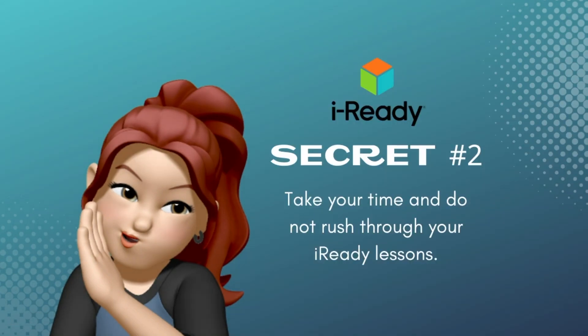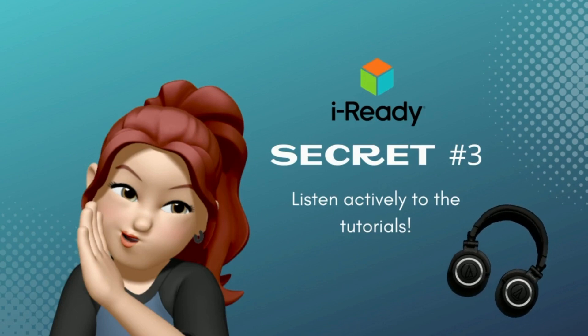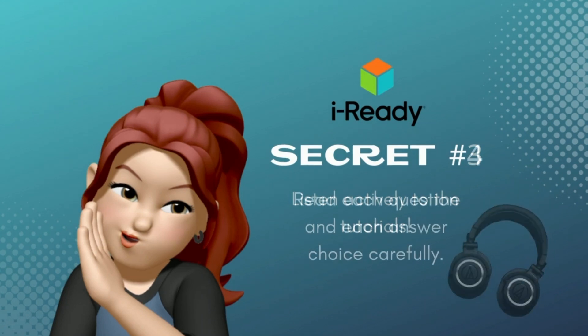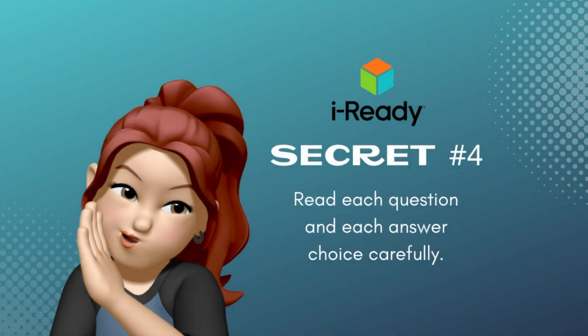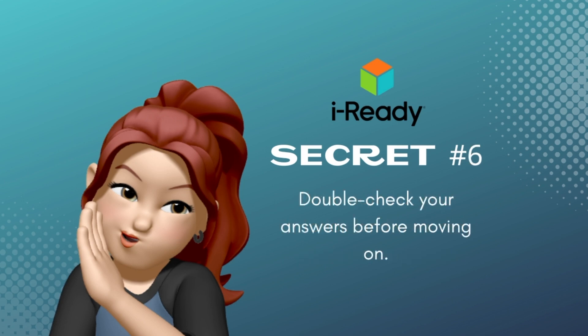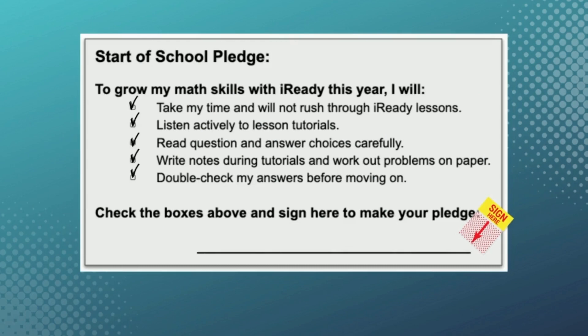When you're doing your online lessons in iReady, take your time. Do not rush through them. Listen actively to the tutorials. You really must wear headphones — you won't believe how much better you can focus on the lesson when you do. Secret number four: read each question and answer choice very carefully. Number five: write notes during tutorials and work out problems on paper — this will help you stay focused. And the final secret: always double check your answers before moving on. Show us that you're serious about growing your math skills by checking off each commitment and signing your name to the pledge.